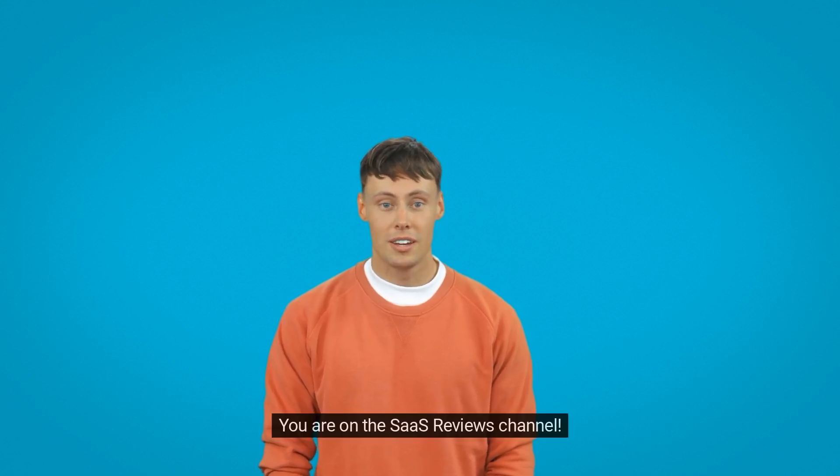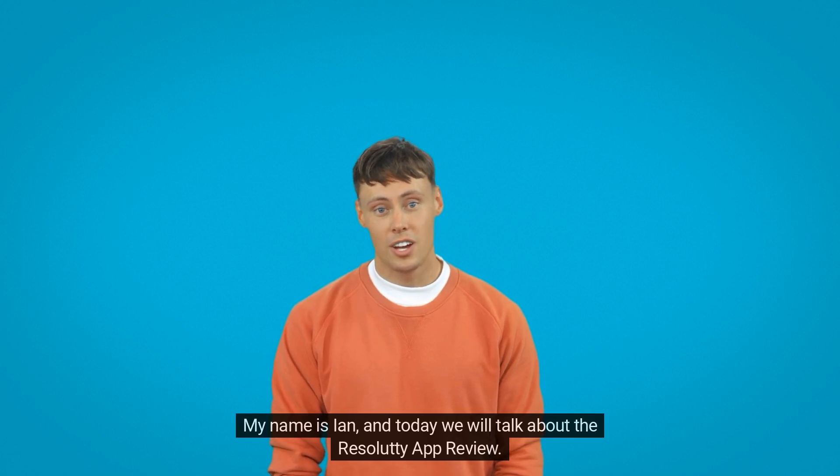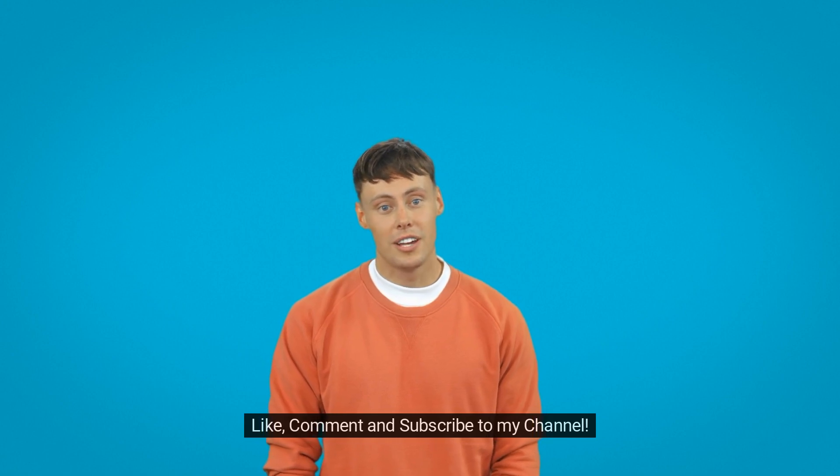Hi everyone! You are on the SAAS Reviews channel. My name is Ian, and today we will talk about the Resoludi app review. Like, comment, and subscribe to my channel.